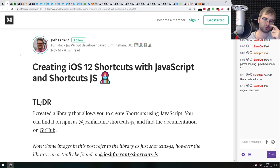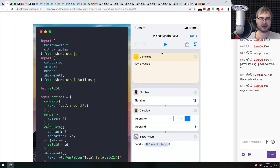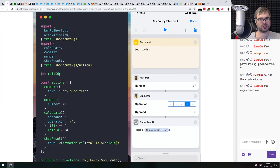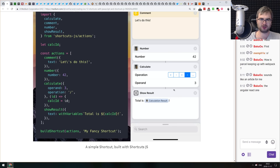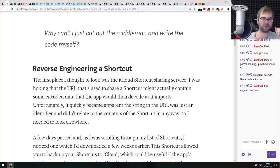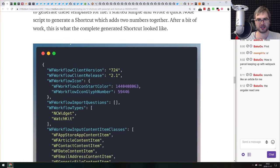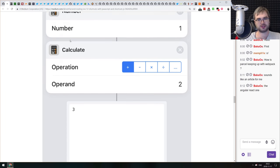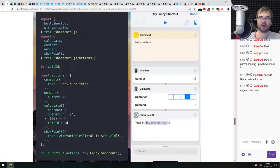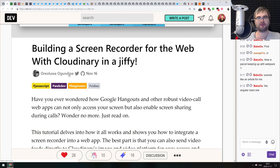Next article: 'Creating iOS 12 Shortcuts with JavaScript and shortcuts.js.' If you use iOS and know what Shortcuts are, now you can build your own using JavaScript. The article is both a tutorial and a write-up on how the author made it possible to write iOS shortcuts in JavaScript.